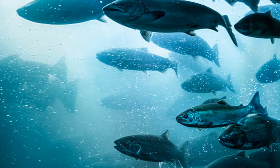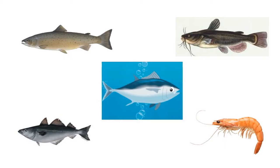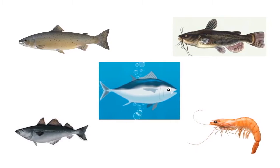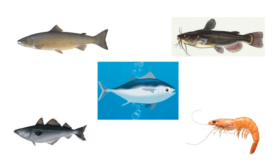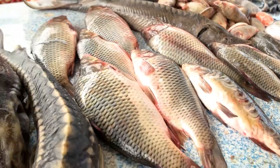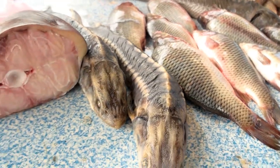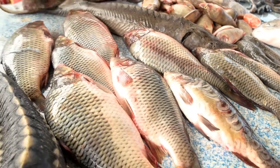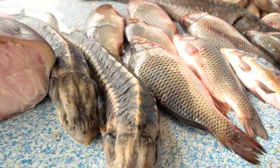Good choices for low mercury fish: Instead, choose low mercury fish such as salmon, pollock, catfish, shrimp, and canned light tuna. Rohu and Kattla are easily digested and low in fat. These fish are high in minerals such as zinc, iron, and calcium, and are primarily found in rivers with very low mercury content.